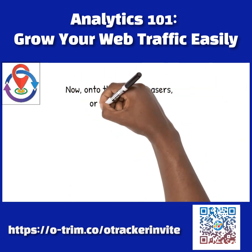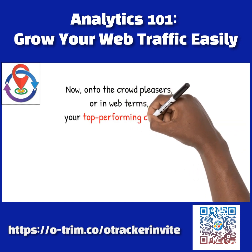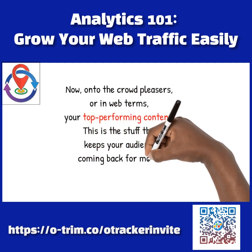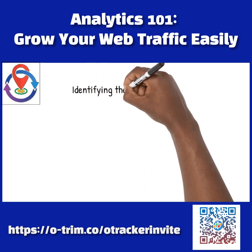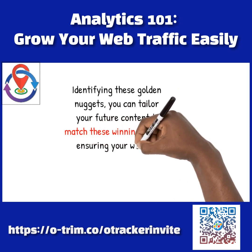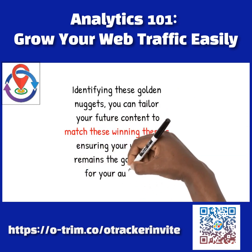Now, on to the crowd pleasers, or in web terms, your top-performing content. This is the stuff that keeps your audience coming back for more. By identifying these golden nuggets, you can tailor your future content to match these winning themes, ensuring your website remains the go-to spot for your audience.